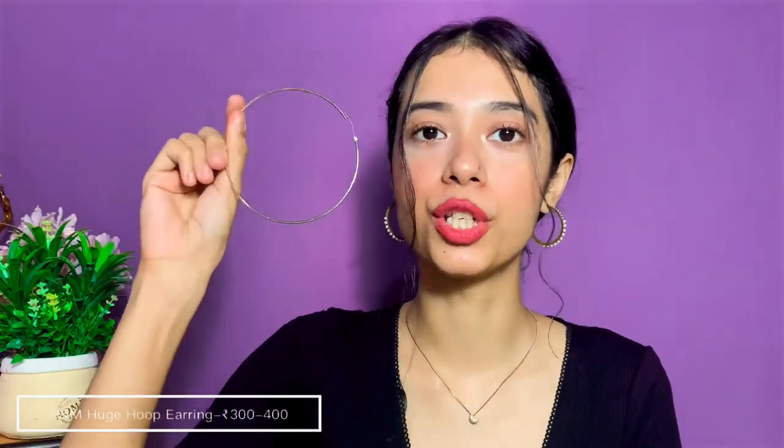I'm back — I have three more pieces I completely forgot to share. The first is a huge gold hoop earring from H&M, which I bought for around 300 to 400 rupees. It was very trendy about two to three years ago, which is when I got it. Unfortunately I've lost one of the pair.